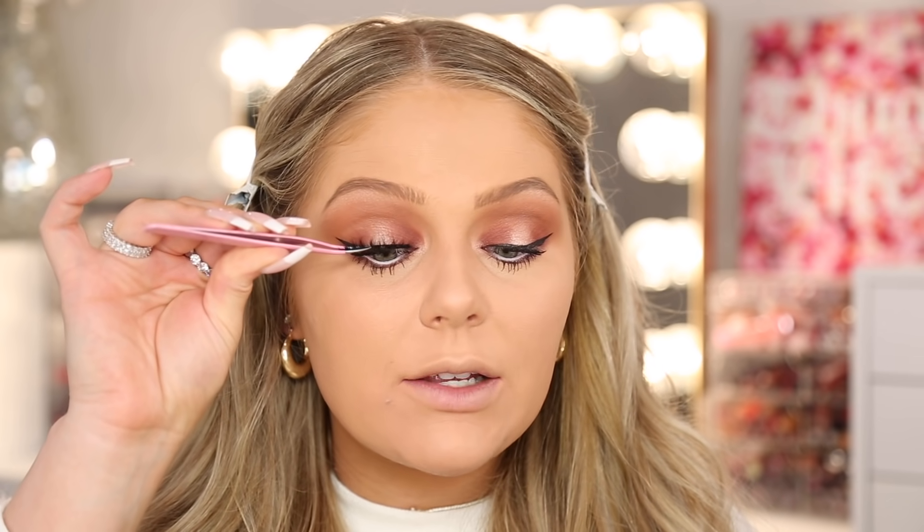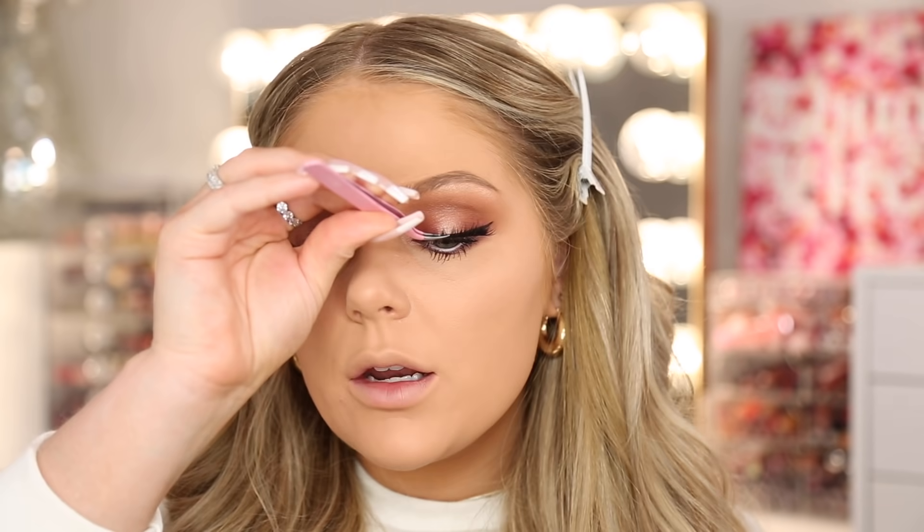Now we're gonna pop on lashes. Y'all said the House of Lashes Iconics — there was somebody that made these super popular; I think it was either Desi or Katie, somebody who always used these and put the House of Lashes Iconics on the map. I feel like they're their most popular lash now and you guys love them. A lot of you guys said the Salon Perfect 614s that I use all the time, but again I use them all the time so I figured we'd try something different. I don't know that I've ever used the House of Lashes Iconics before. They look really beautiful — nice and fluffy. Y'all like some drama, I see. Really, really pretty — popping them on the other eye as well.